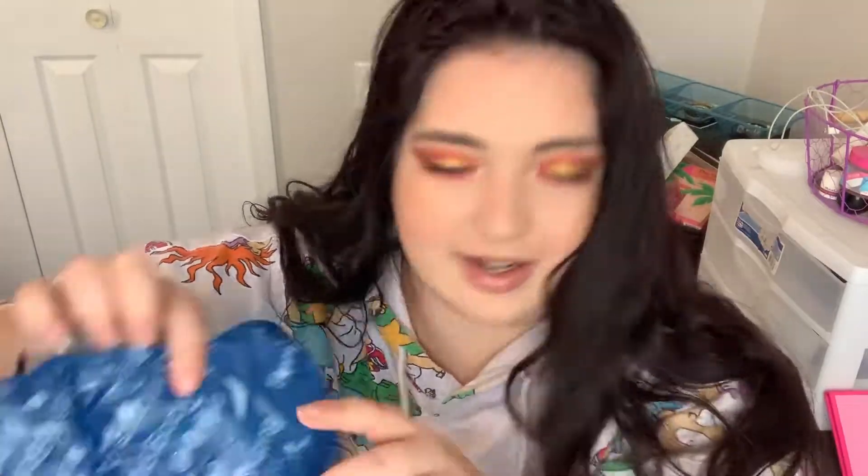For the longest time, I didn't think Bath and Body Works was cruelty free. Maybe they weren't cruelty free, I don't know, but they are now. I went a little overboard, but they had a sale. I had a gift card from Christmas, so it's okay. Let's just go ahead and dive in.